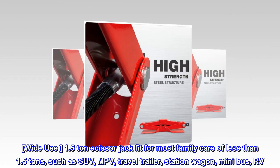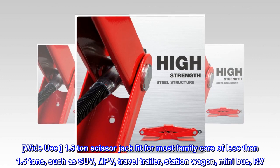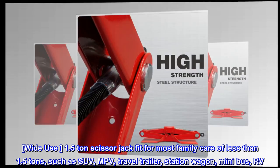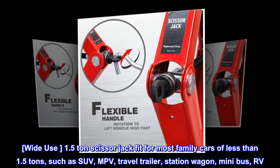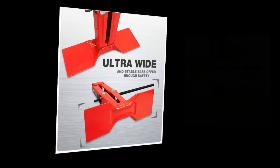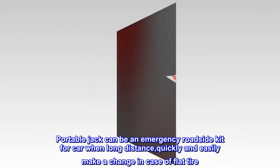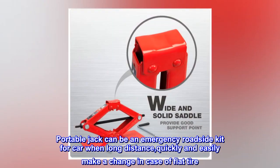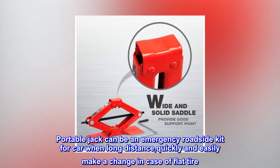Wide use. 1.5 ton scissor jack fits most family cars of less than 1.5 tons, such as SUV, MPV, travel trailer, station wagon, minibus, and RV. Collapsible jack can save storage space in the trunk. Portable jack can be an emergency roadside kit for long distance travel, quickly and easily used in case of a flat tire.